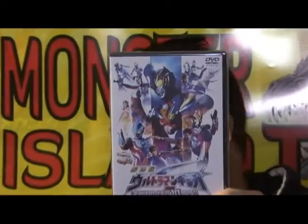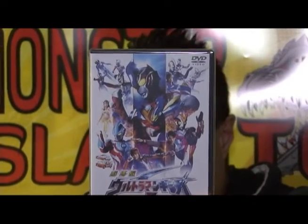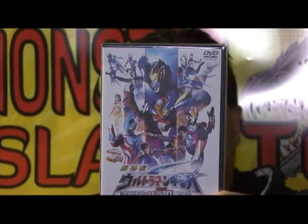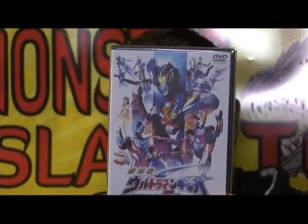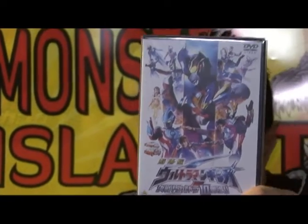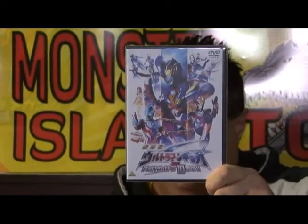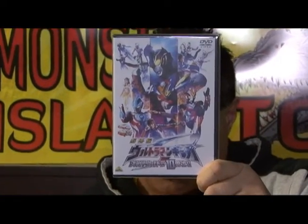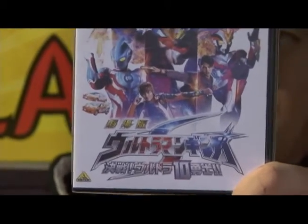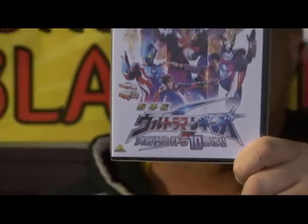You know what that is? Is that Ultraman? It is! The new one? It is the new 2015 DVD of Ultraman — that's huge! And are you ready for this long title? It says: Ultraman Ginga S Showdown — Ultra 10 Warriors. That's what this DVD is called. And you can get this at MonsterIslandToys.com.